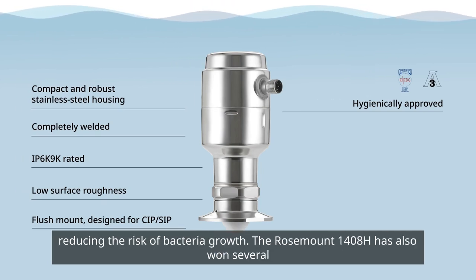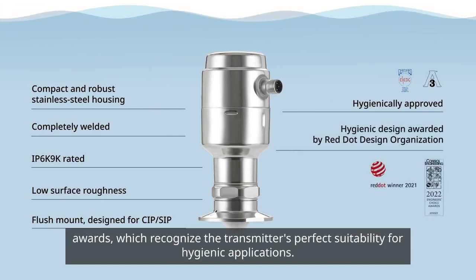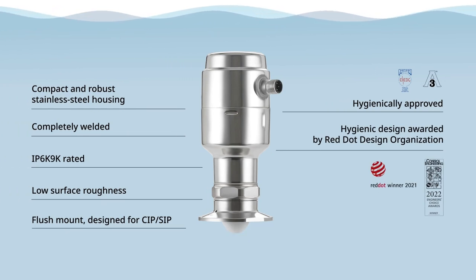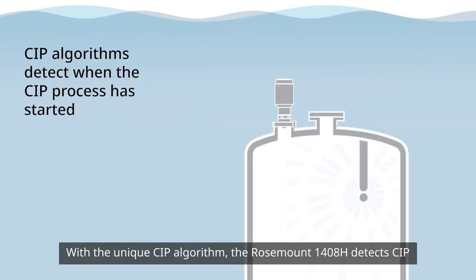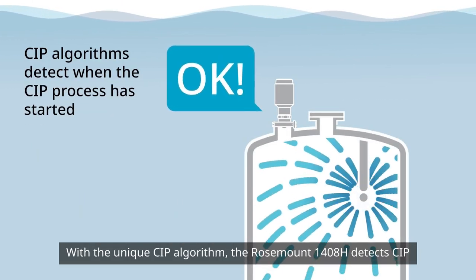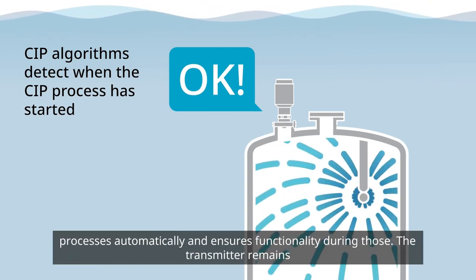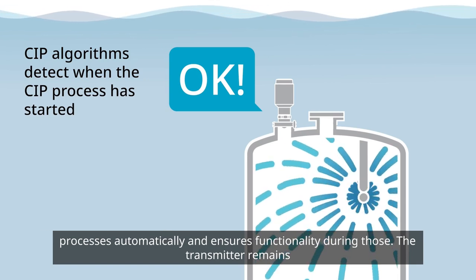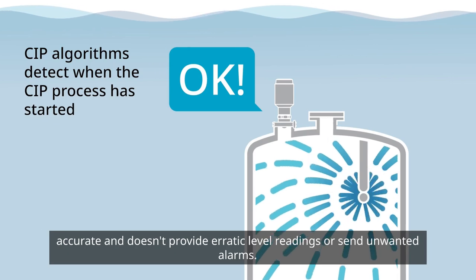The Rosemount 1408H has also won several awards, which recognize the transmitter's perfect suitability for hygienic applications. With a unique CIP algorithm, the Rosemount 1408H detects CIP processes automatically and ensures functionality during those. The transmitter remains accurate and doesn't provide erratic level readings or send unwanted alarms.